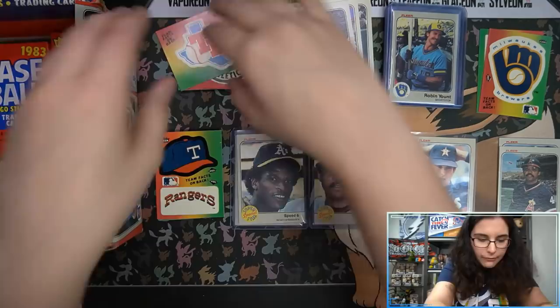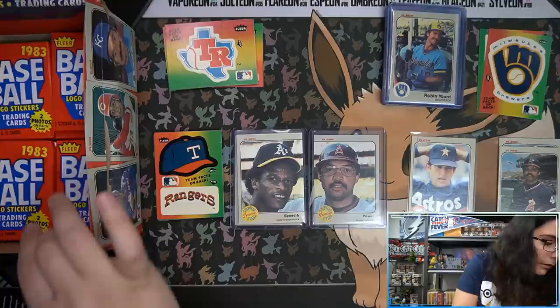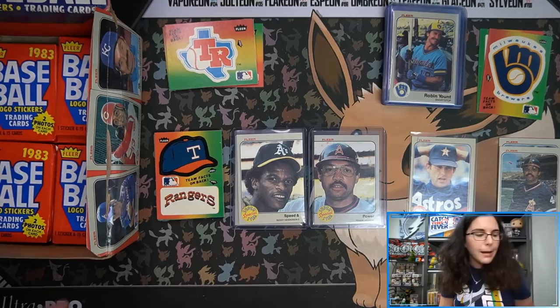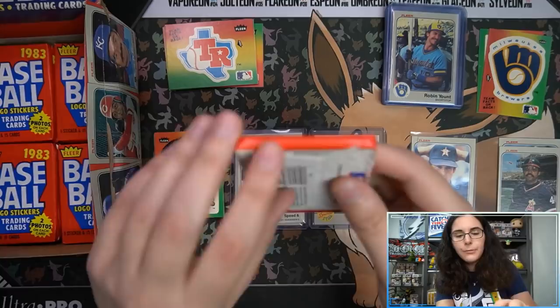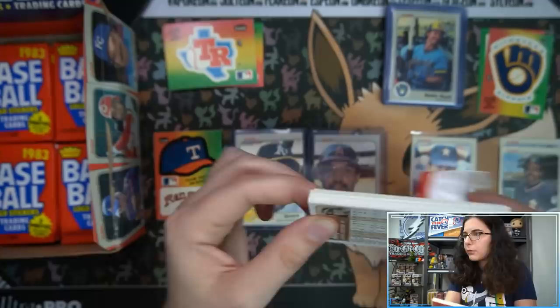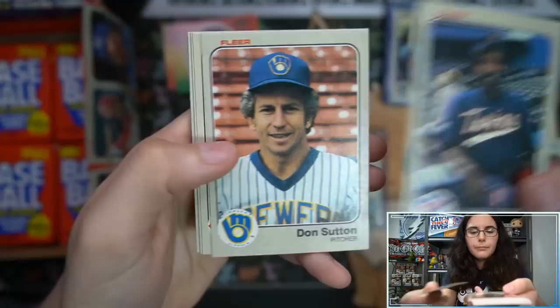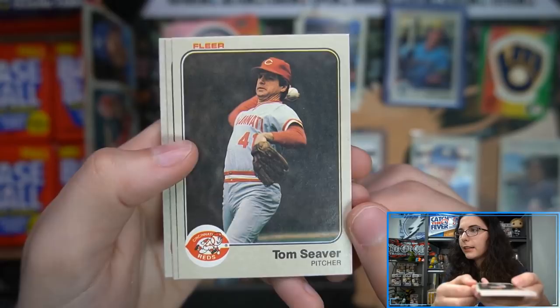I'm going to scoot everything over — we have the unsleeved, the sleeved, the top-loaded, and the different variety of stickers. I'll set the big base pile behind me. It looks like some packs aren't 100% minty fresh — the box wasn't in the greatest shape. Perhaps as we get closer to the bottom, expect some more dinged corners, but hopefully not too many. That's always the risk with something not encased in plastic. But of course this box has been rolling around for almost 40 years.